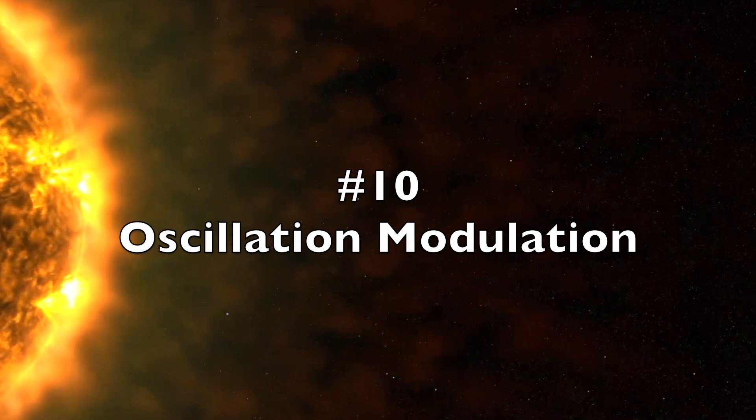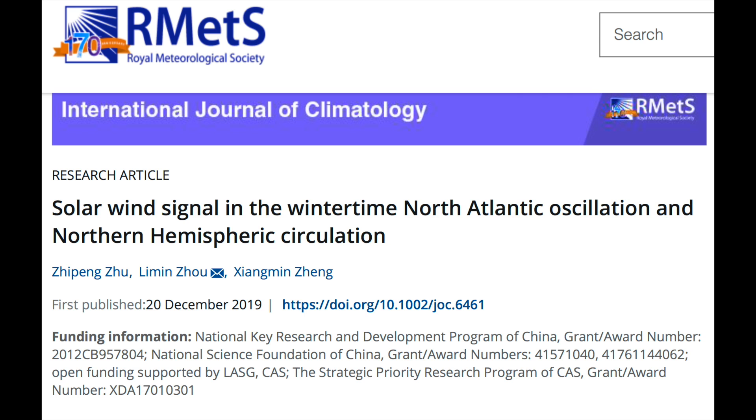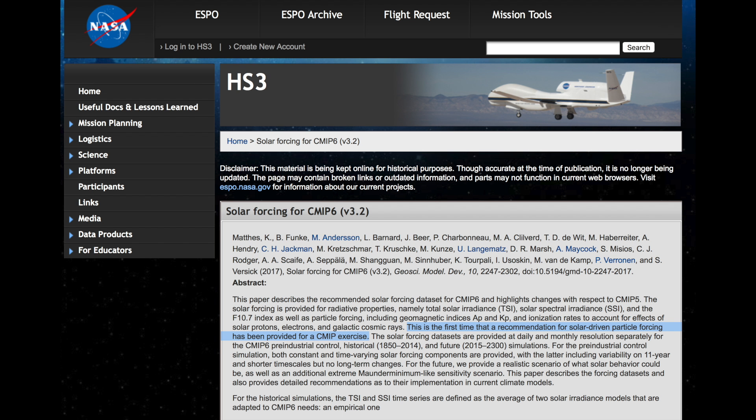Number 10: Oscillation Modulation. One of the most important oscillations for the climate of the Northern Hemisphere is the North Atlantic Oscillation, the NAO. Both it and the overall circulation of the Northern Hemisphere are vital determinants of wintertime conditions. Once again we are seeing that solar particle forcing and magnetic coupling of the solar wind to the atmosphere cannot be understated. This is one of the foundational reasons why those particles will have a place in climate models going into the future, whereas up to now they have pretty much just been solar irradiance.